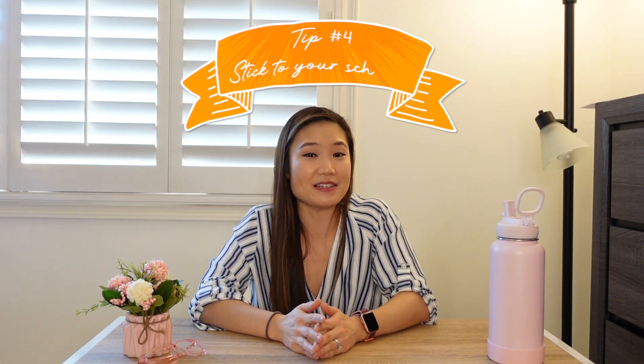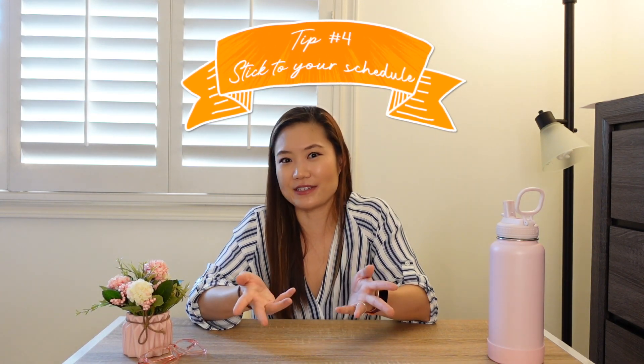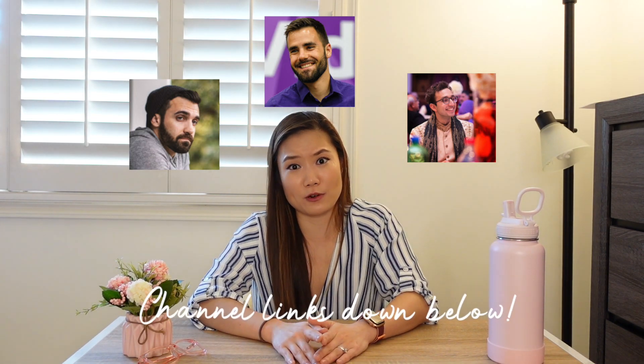Tip number four: make a schedule and stick to it. Every studying video includes this tip, but it is really important — it's pretty much the rule of thumb for anything in life that takes a lot of time. Decide on a number of questions you're going to do every day, be realistic, and stick to it. If you need a resource on how to build habits like this, I highly recommend Atomic Habits by James Clear — I have both the audiobook and the hardcover. I also recommend checking out these productivity gurus; definitely binge watch their channels.